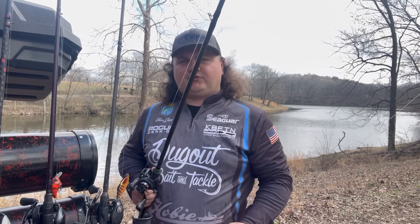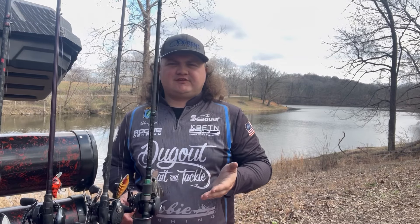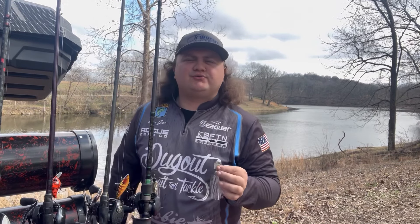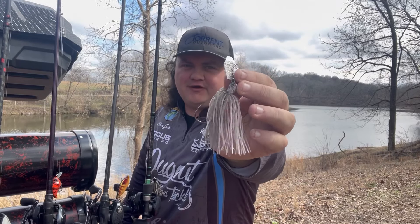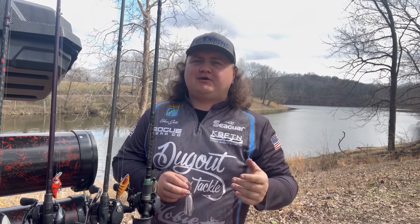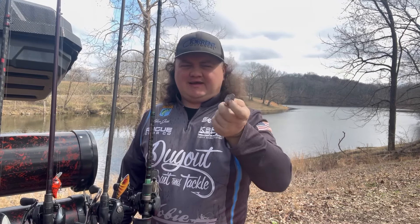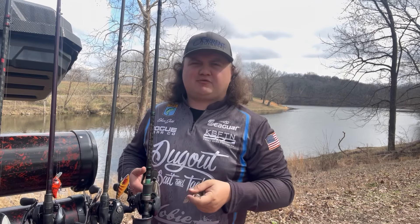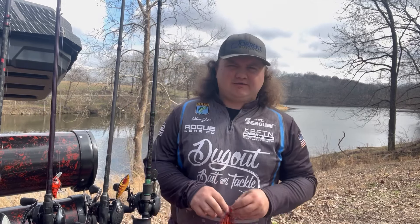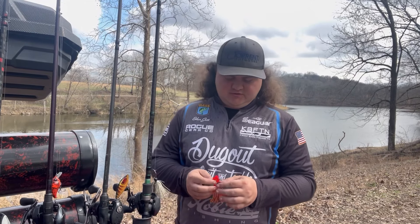A couple of my favorite chatterbaits: the staple in the industry is the Jackhammer, and then there's the brand new Z-Man Elite. This bait has really surprised me — it's actually become probably my new favorite since I tried it last year. It's only ten dollars and has a lot of the same aspects as the Jackhammer but at half the cost. Sometimes fish won't hit a Jackhammer because it gets fished so heavily.